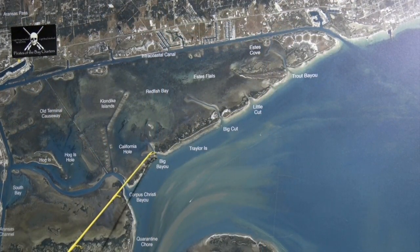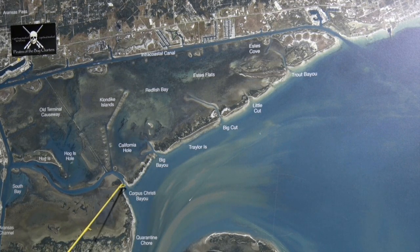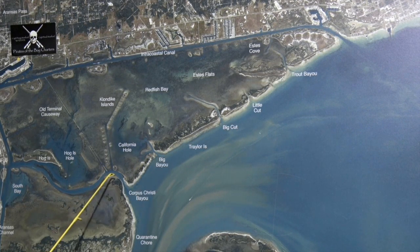Over in Big Bayou, there's been some nice black drum. Corpus Christi Bayou, there's been some drum in there as well. They're hitting them on shrimp.